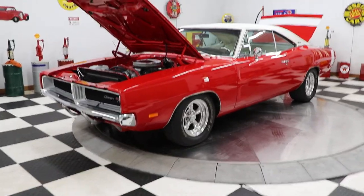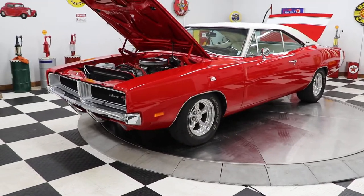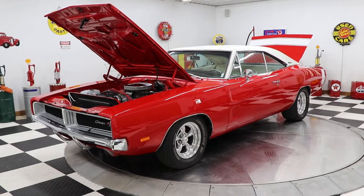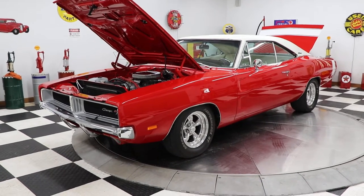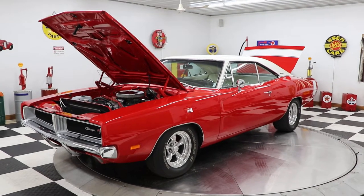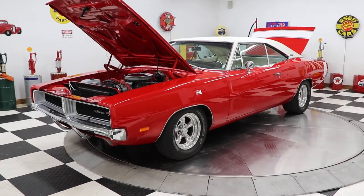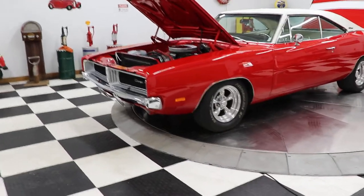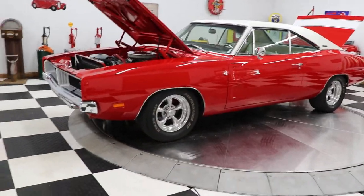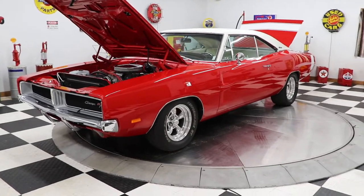We are honest here at Kenyon Classic Cars, so I'll tell you right up front: this car was originally a 318 car, it now has a 440 in it. It is a restomod. This car has an automatic 727 transmission, a retro radio with Bluetooth, power steering, and power brakes.